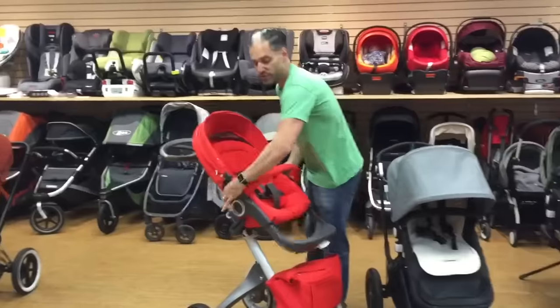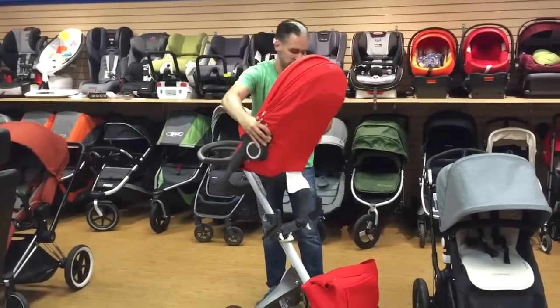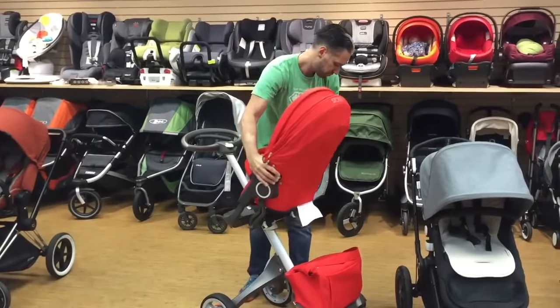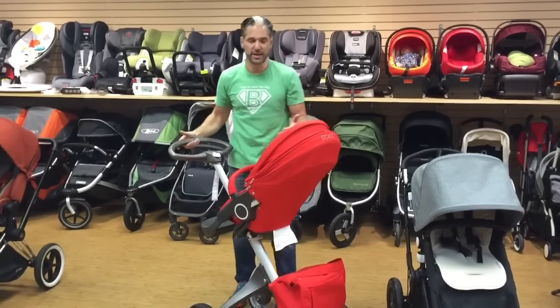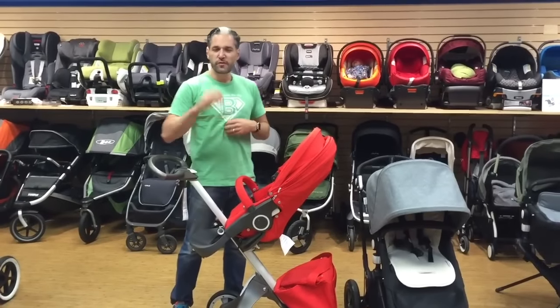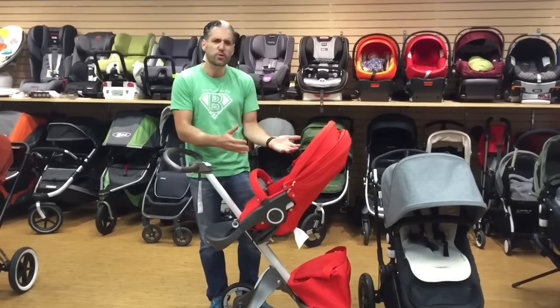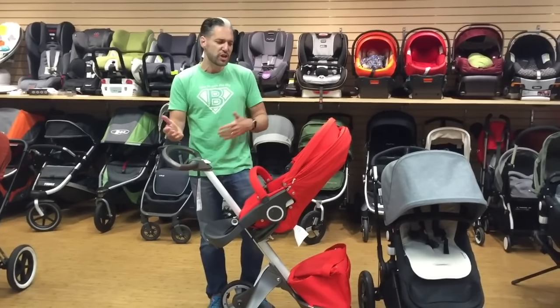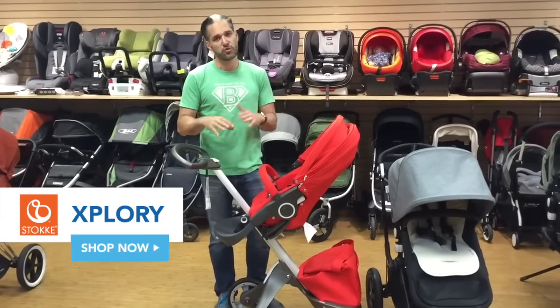You can take the seat and turn it around. You just slide the footrest right through, line it up, and it clicks right in. Now your baby is so much closer to you. So if it's a priority for you to have your baby close to you — hang out with you while you're walking around your town, go to the coffee shop, go to the zoo, have your child have sight — then the Explory is a great choice for you.